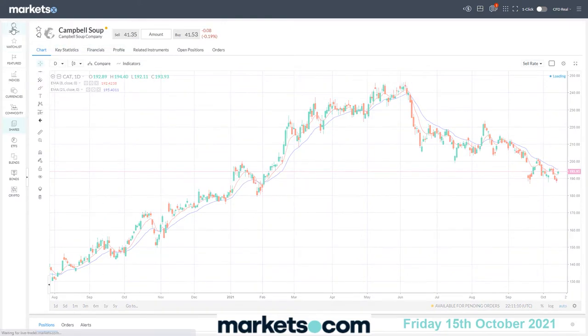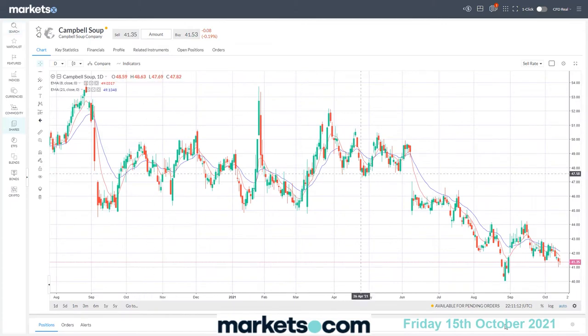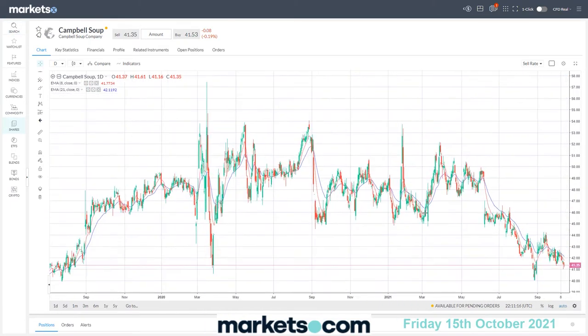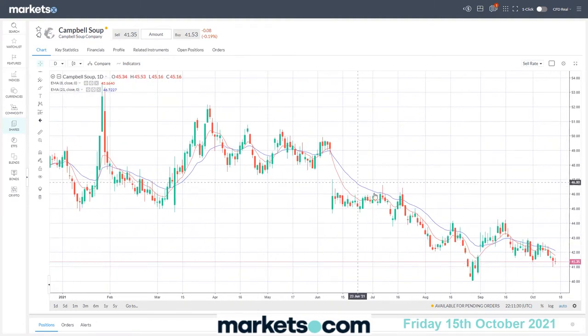Another one is Campbell Soup. Similar picture — it's fallen over the last few months, come back to a level of interest, in this case right around $40-$41. Back here during pandemic time there was a very strong decline, then it bounced up and reversed just as strongly as it fell. In more recent months it's come back down to a similar level of $40-$41. You can see how it's bounced off these levels and is finding a bit of support there.